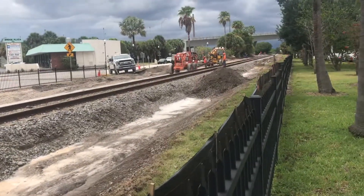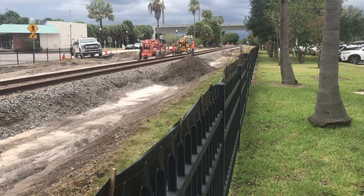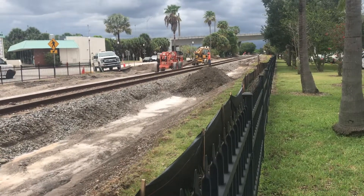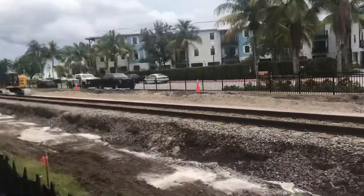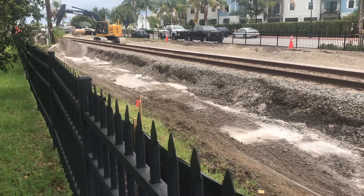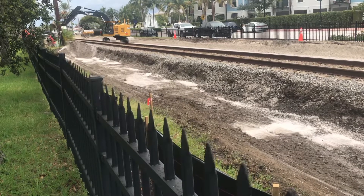So this is Stuart, downtown Stuart, Florida, looking north right over there to the Stuart drawbridge, and then down south towards milepost 261.43 and down near Colorado Avenue, I believe.